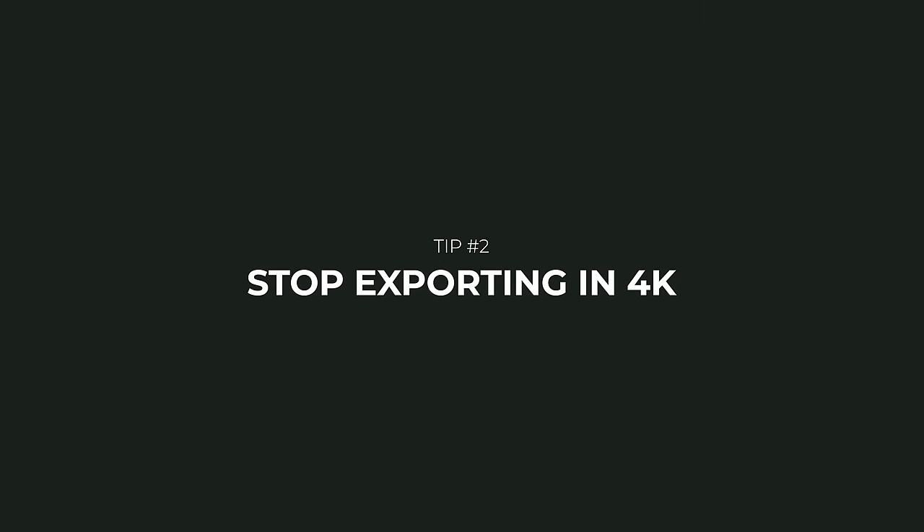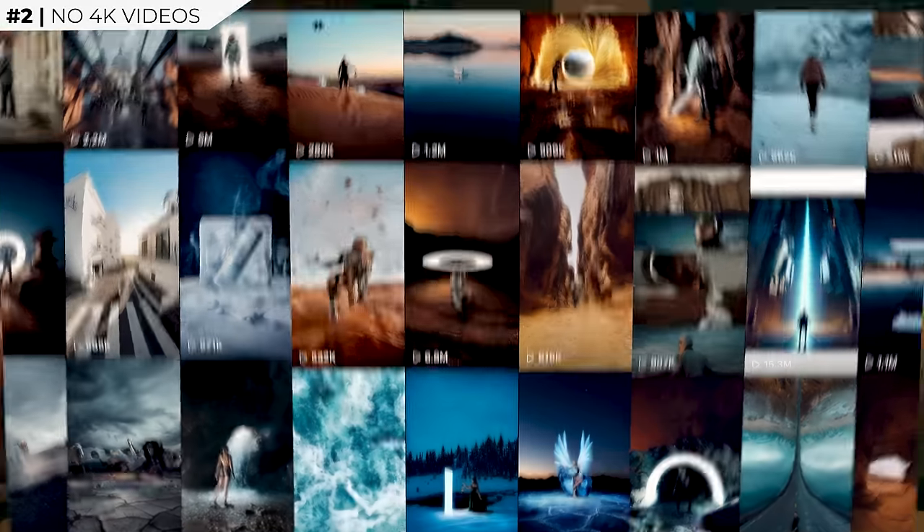Number two: stop posting 4K videos to Instagram reels. I'm passionate about this because it's something I really should have known and implemented into my workflow a long time ago, but I had to learn the hard way. I've posted hundreds of 4K videos to Instagram thinking there was no difference — Instagram would just compress the video and it would be fine — until one day I decided to try posting a video at 1080p. To my surprise, that video looked so much better. Definitely learn from my mistakes; this is actually something I've only recently been doing in the last few months.